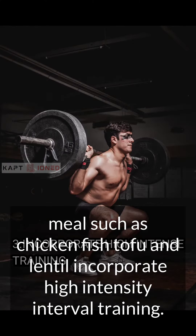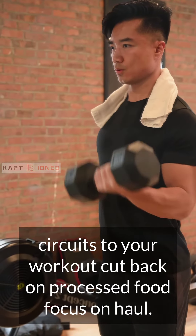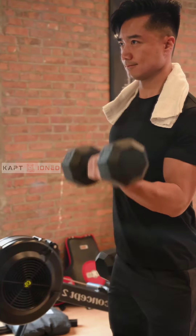Incorporate high-intensity interval training — HIIT. HIIT is a great way to burn fat while preserving muscle. Try adding some sprints or high-intensity circuits to your workouts. Cut back on processed foods and focus on whole foods.